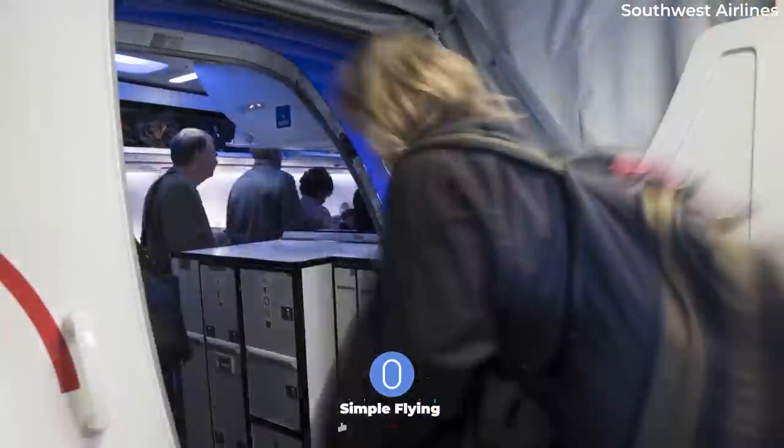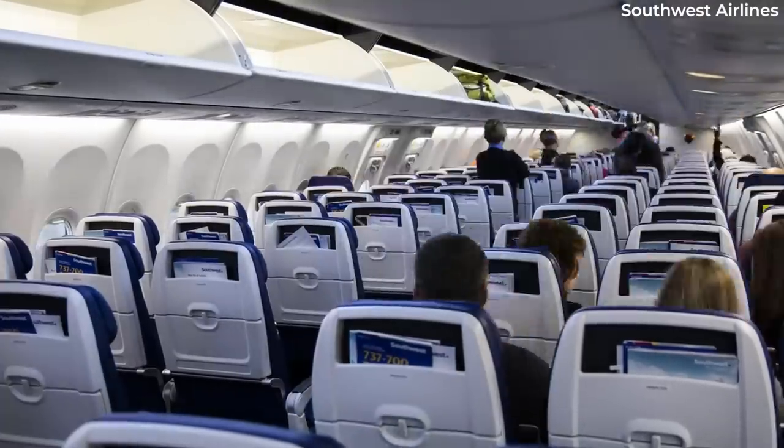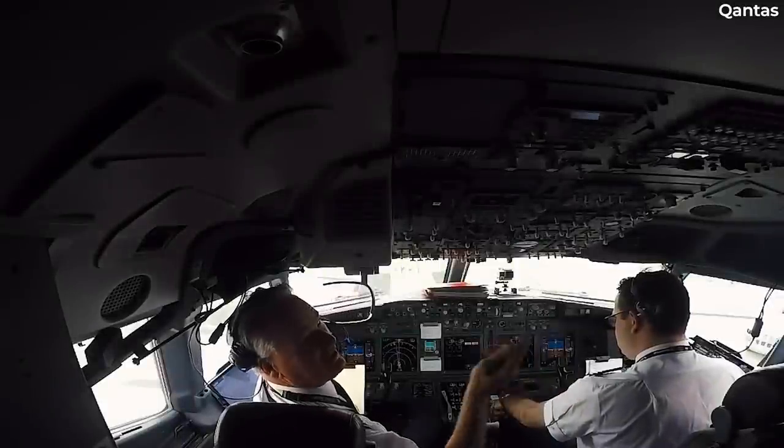One explanation offered is that the door is open to reassure passengers that the cockpit is staffed with at least two uniformed pilots. This may be particularly helpful for fearful and nervous passengers. However, the main explanation is much more practical.